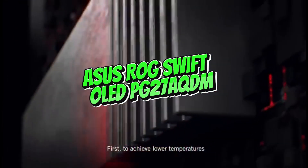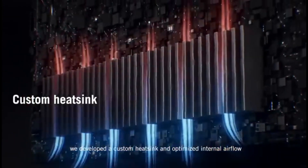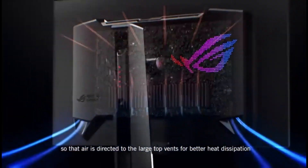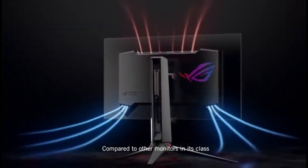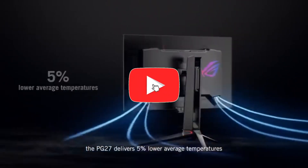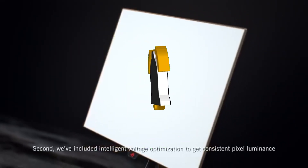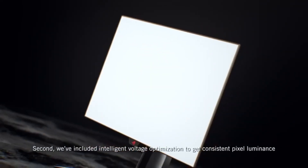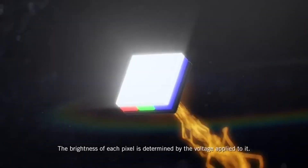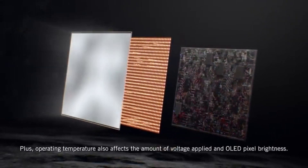Number five: ASUS ROG Swift OLED PG-27AQDM. This is the best programming monitor in 2024 for those wanting the best of both worlds — it is not only ASUS's greatest product, but also the ideal choice for both programming and gaming. While it was developed primarily as a gaming monitor, its remarkable features and performance make it an excellent choice for programmers.